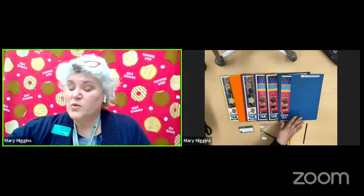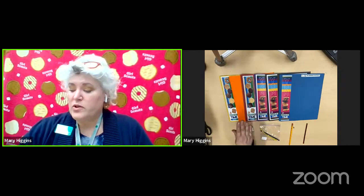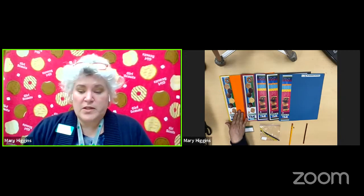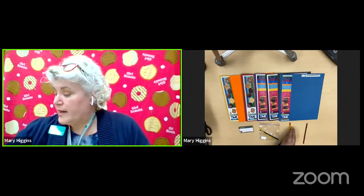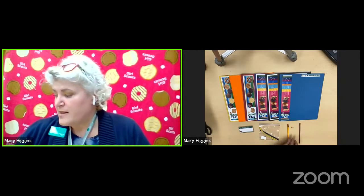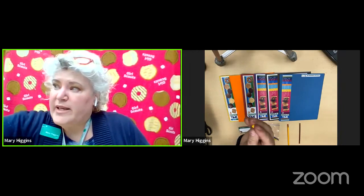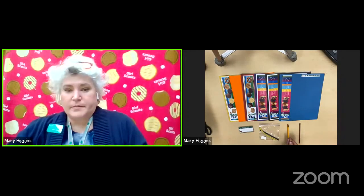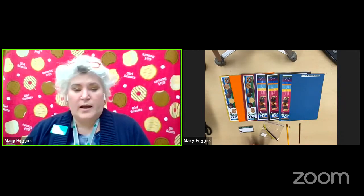Right here we have all of our levels. We've got blue for our Daisies, brown for our Brownies, purple for our Juniors, red for our Cadets, orange for our Seniors, and yellow for our Ambassadors. Also inside your packet you should have gotten this cute little honey stick of some organic honey, because of course the bee is our mascot this year. And we're going to put this tiny little bee onto our pencil. You should also have your swap kit and your name tag.